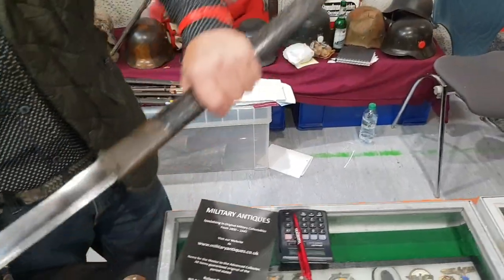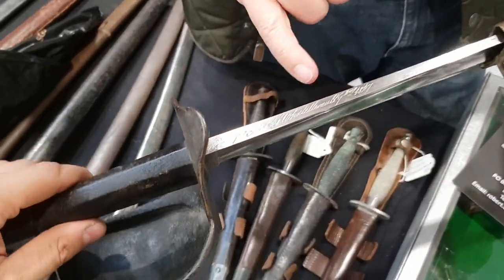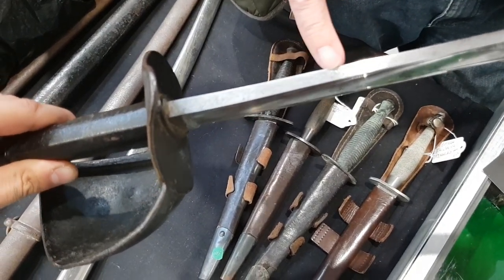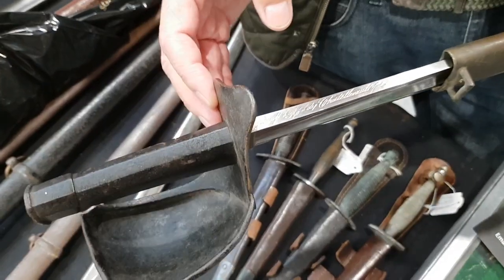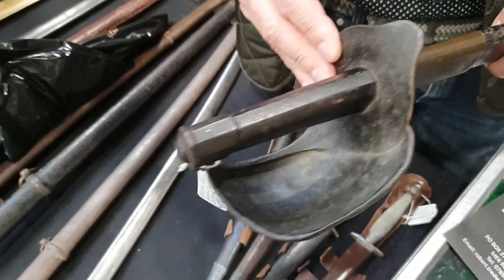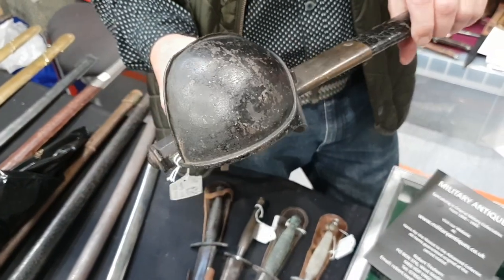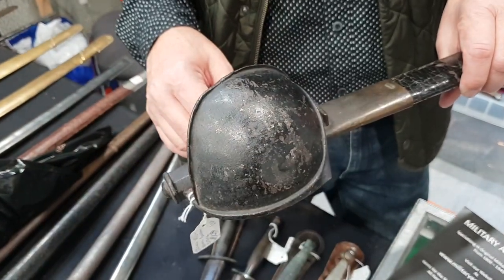Never been cleaned, never been touched. It's marked and dated along the top — 1847. This one sells for about 650 pounds, which is about 700 to 800 euros. This one is in good condition.